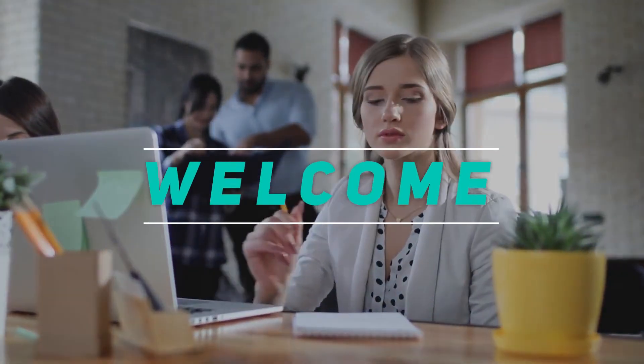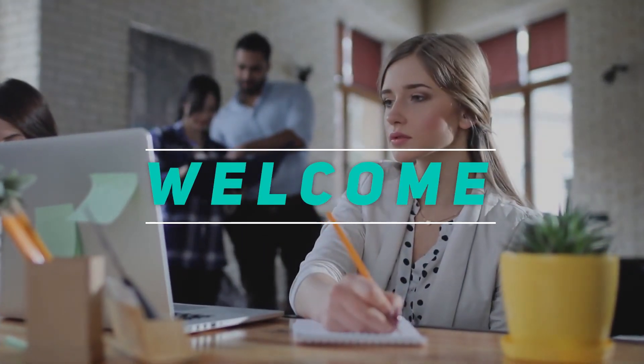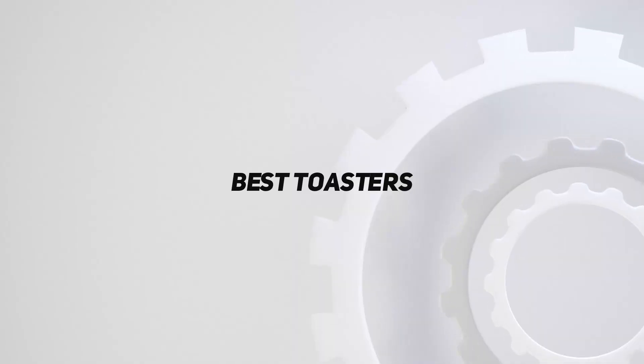Hey, welcome back to my channel. In this video, I'm gonna talk about top 5 best toasters.